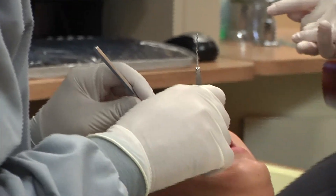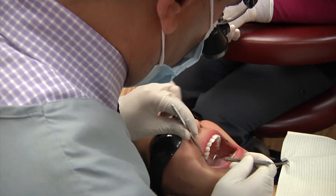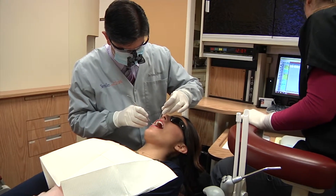He takes a digital image of that and then manufactures the crown with his milling machine there on site. Because of the digital technology it's a perfect fit, so there's no grinding or filing or any of those types of things. It just makes it a much more pleasant experience.